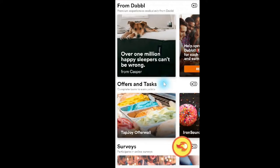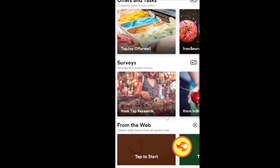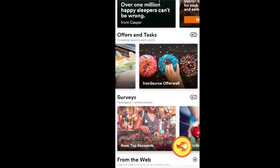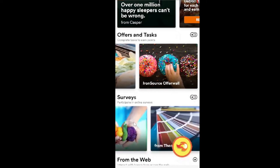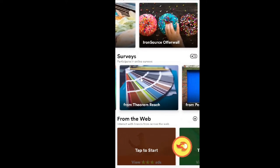Aside from the exclusive experience, they also have offers, tasks, surveys from the web, and deals and discounts. These are offer walls — you can see TapJoy, IronSource, TapResearch, and others. These are third-party companies that provide surveys and offers. They give Dabble a certain amount and share the profits with you. Some companies are greedier and keep more than others.